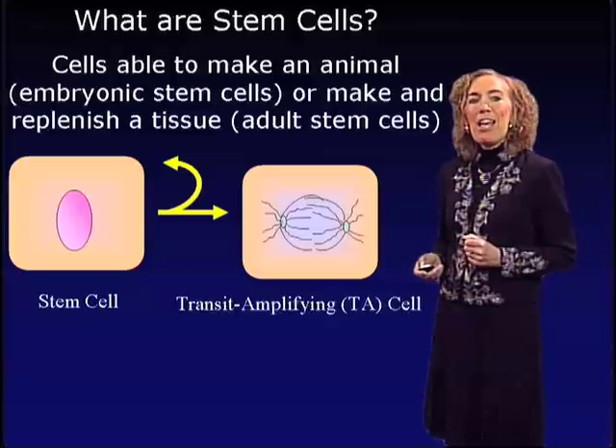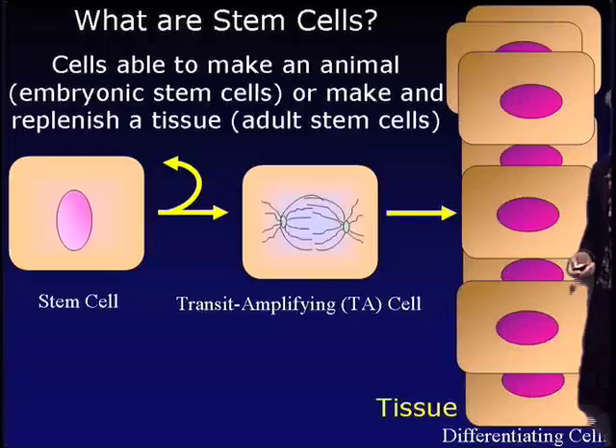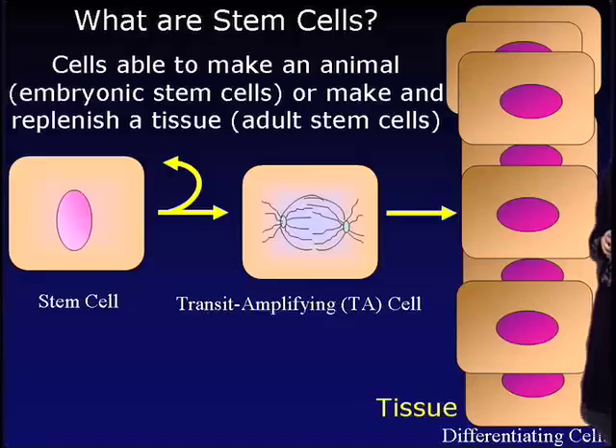These TA cells are in a transition zone — they're rapidly proliferating — and at some point along the lineage, these cells will go on to differentiate, to create the tissues of the body.